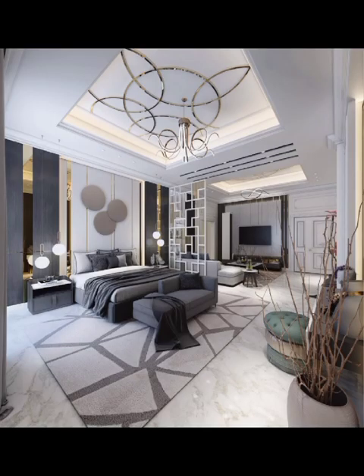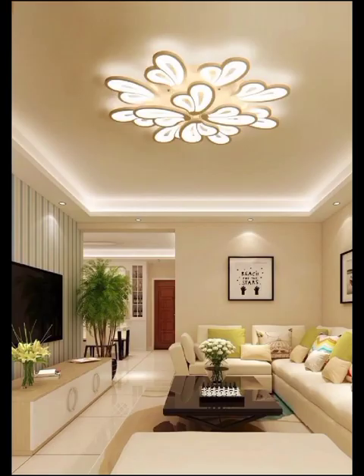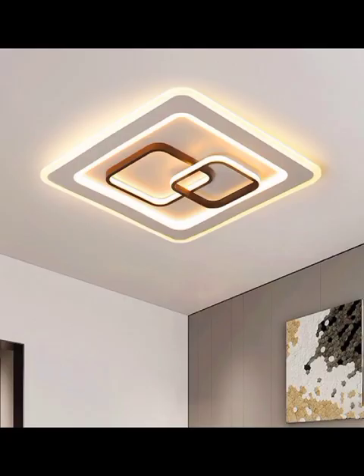Welcome back, and today's video we are soaring to new heights — quite literally — as we delve into the captivating world of modern ceiling designs. If you've ever looked up at your ceiling and thought there's so much untapped potential up there, then you are in the right place. We are about to unlock the secrets of elevating your living space through breathtaking and innovative ceiling designs. So let's get started.